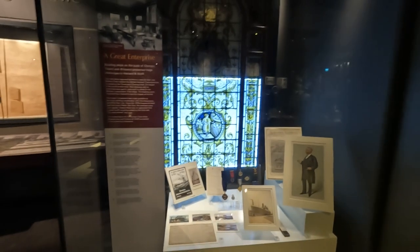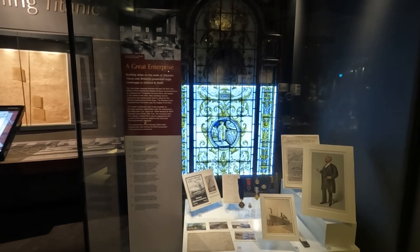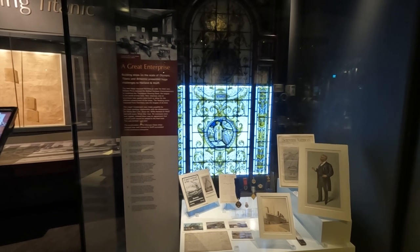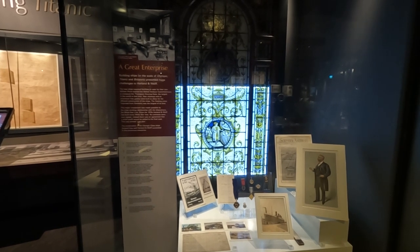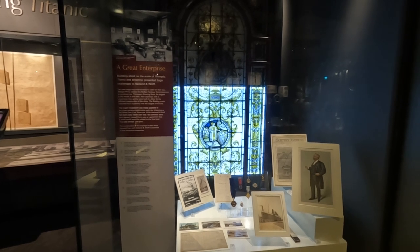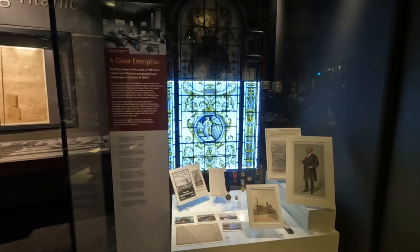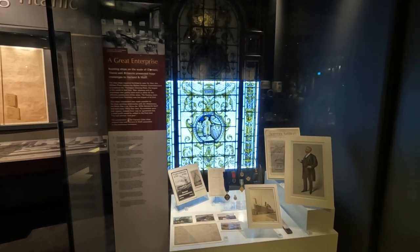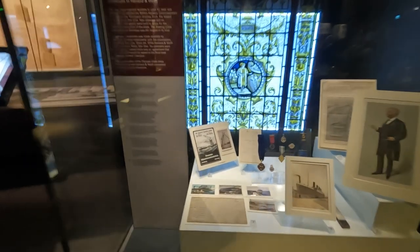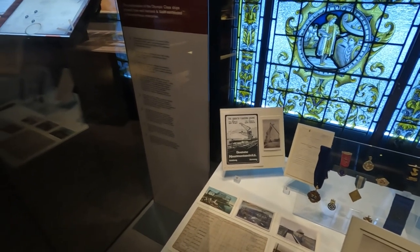Building ships on the scale of Olympic, Titanic, and Britannic presented huge challenges to Harland & Wolff. New ships required facilities to cater for their size, so they constructed the Thompson Graving Dock — the largest in the world at the time. New slipways and an enormous new gantry were built. The floating crane was imported from Germany, built in Duisburg, and was the largest of its kind in the world.